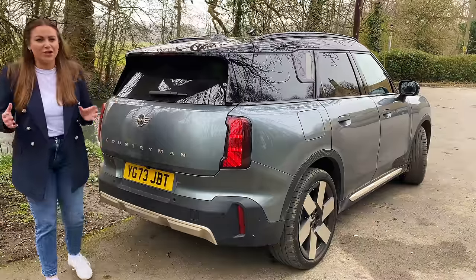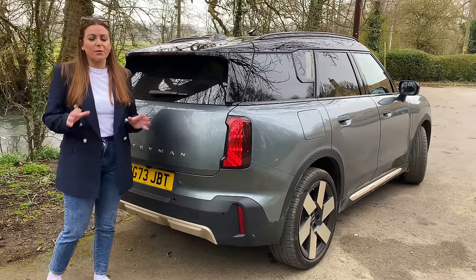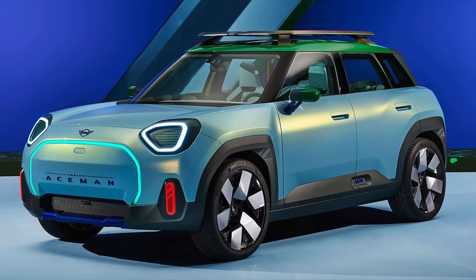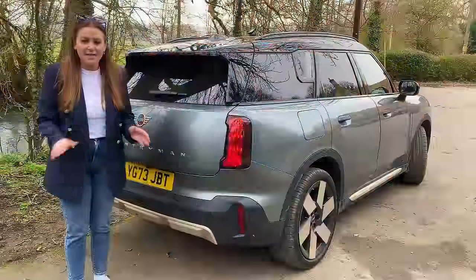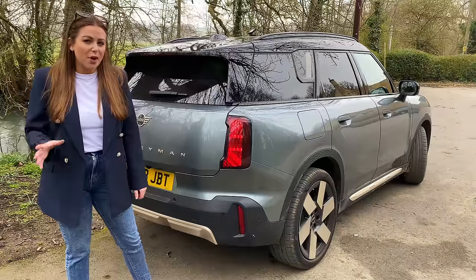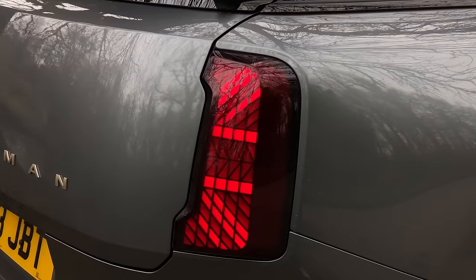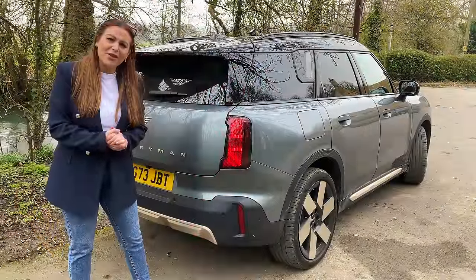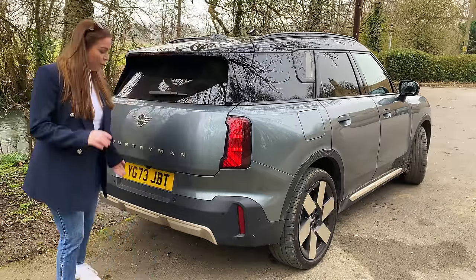Around the rear of this car it does look quite bulbous — I don't think it quite has the style of the previous generation vehicle, and it's massive. One reason they may have made it bigger is to allow for a midway car: the Aceman, which will sit between this and the Mini hatch, giving you more space but in a more compact size. If you want something like that you'll have to wait for the Aceman — and it will be fully electric, no petrol versions. Around the back you've got really cool rear lights finished in the Union Jack design, which is iconic to Mini, and these are actually customizable.